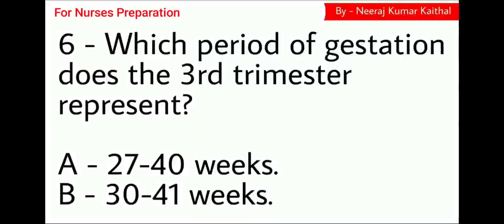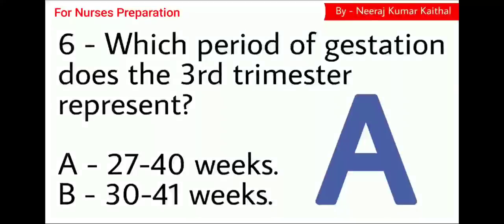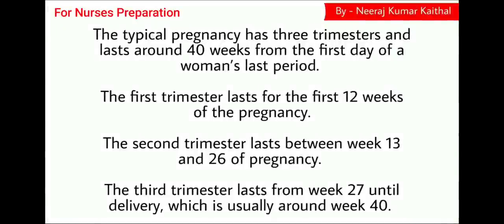Question number 6: Which period of gestation does the 3rd trimester represent? Option A 27 to 40 weeks, Option B 30 to 41 weeks. The right choice is Option A — 27 to 40 weeks of gestation represents the 3rd trimester. The typical pregnancy has 3 trimesters and lasts around 40 weeks from the first day of a woman's last period. The first trimester lasts the first 12 weeks; the second trimester lasts between weeks 13 to 26; the third trimester lasts from week 27 until delivery, usually around week 40.